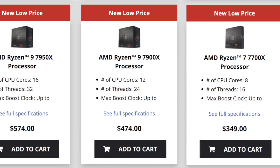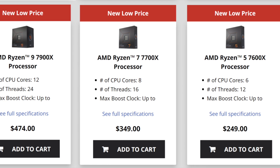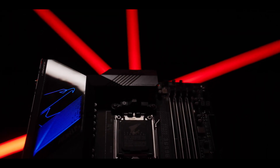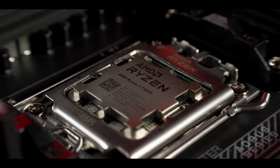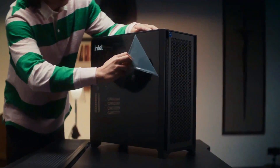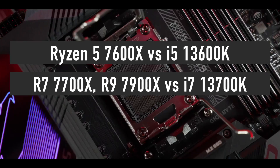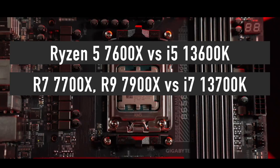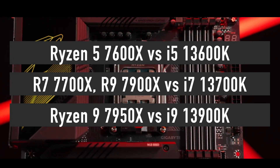Recently, AMD has reduced prices of all the Ryzen 7000 series CPUs. Now is a good time to revisit the Ryzen 7000 versus Intel 13th Gen topic, comparing the latest processors from both companies in gaming as well as productivity apps to find out which is the best buy. I will compare Ryzen 5 7600X versus i5-13600K, Ryzen 7 7700X and Ryzen 9 7900X versus i7-13700K, and lastly Ryzen 9 7950X versus i9-13900K.